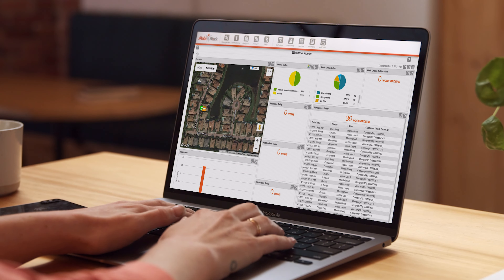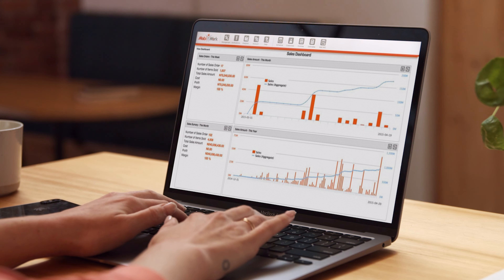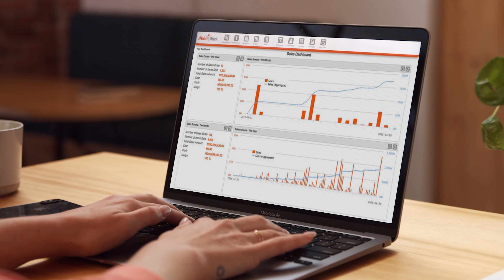The MobiWork app is fast and responsive. It works offline, and all updates are automatically and immediately pushed. Your office team can optimally plan and manage customers, keeping track of what's happening in real time from anywhere with a web-based portal. MobiWork also provides detailed reports to analyze and optimize every aspect of your operations.